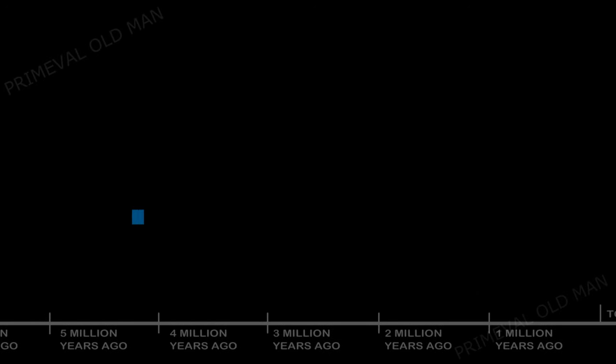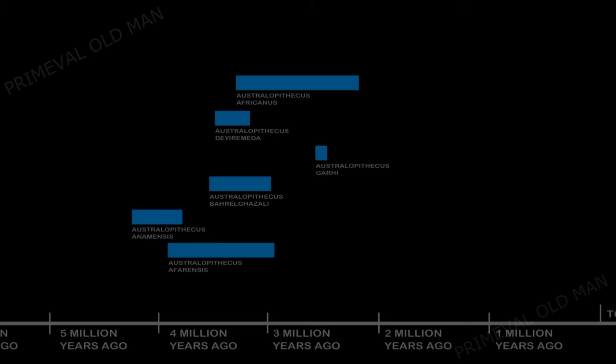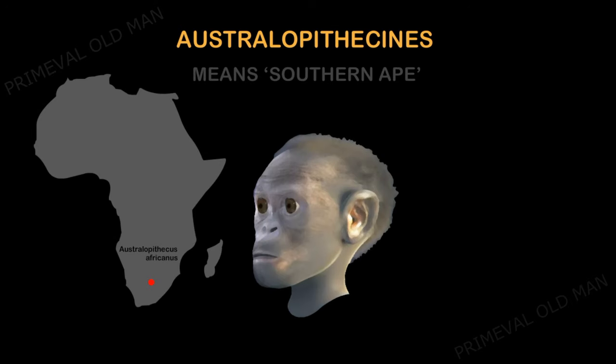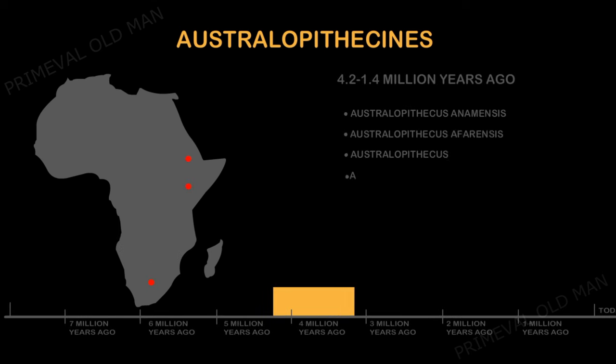About four million years ago, a turning point in human evolution occurred. It's when our evolutionary branch, the hominins, diversified into several species collectively known as Australopithecus. Australopithecus means 'southern ape' and was originally developed for a species found in South Africa, but several closely related species now share this name that once roamed the African continent.